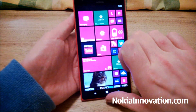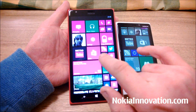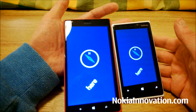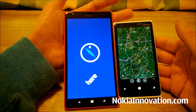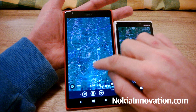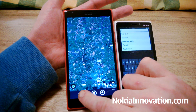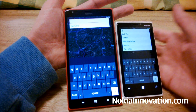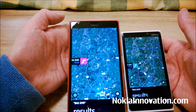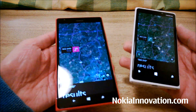First of all we'll fire up the maps application. The 920 loaded up slightly quicker, whereas the 1520 already found my location — and the 920 has just found it there. We'll search for a place; both of these have England maps downloaded. We searched BA22HD, the street I grew up on as a kid, and they both found it in roughly the same sort of time.